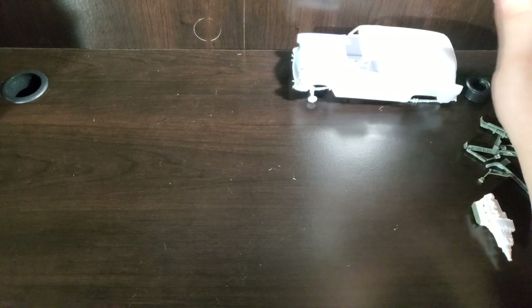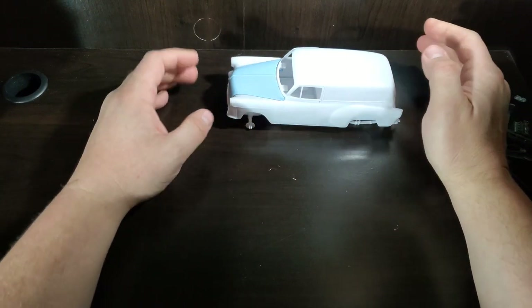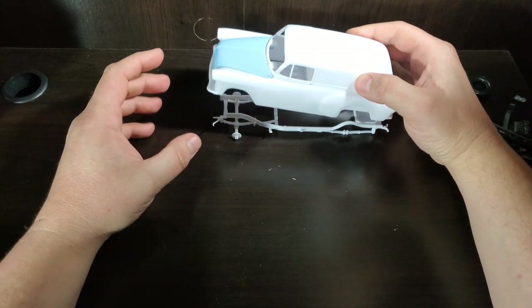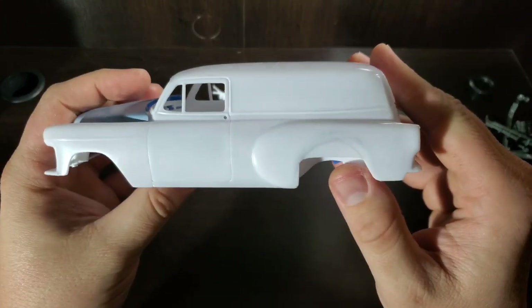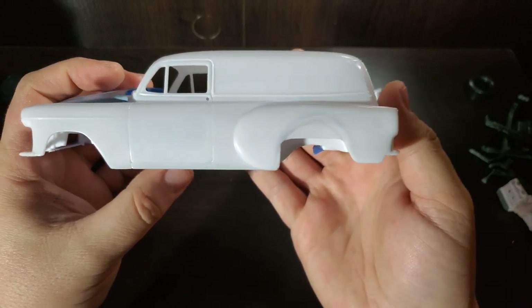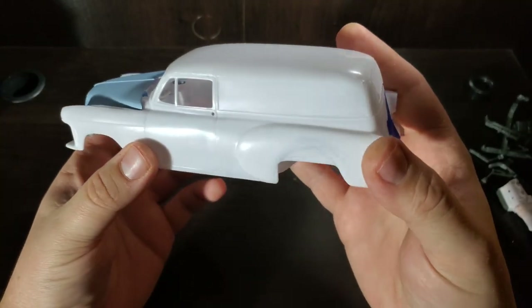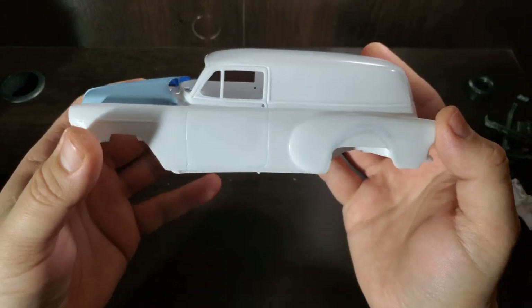First up is the current build, which is part of the Mad Gasser group build — that is my '54 Panel Chevy. This is the way she's sitting right now. Kind of started working on the wheel wells, probably going to match that slant there in the rear, but I'm going to have to get the whole entire rolling chassis done up and mocked into place so I can really tell where I'm going.